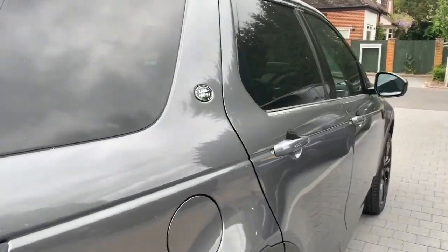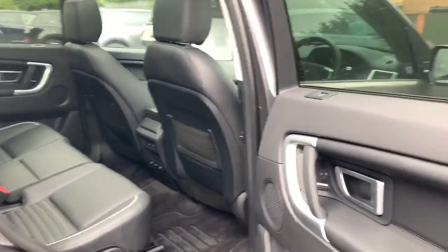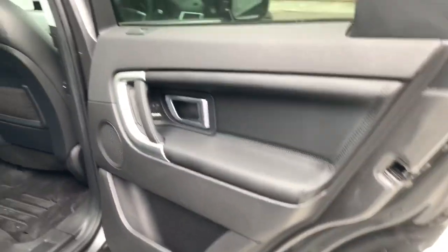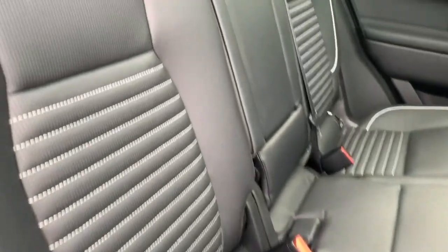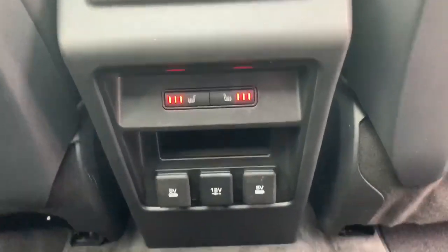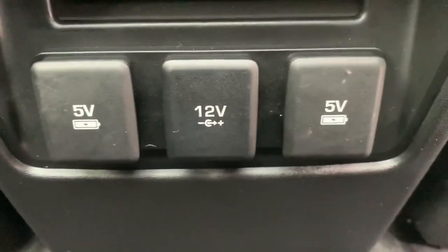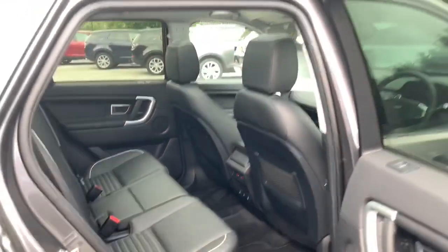Moving around and into the interior of the vehicle, you'll see this car has been finished with the Ebony Windsor leather and ivory piping, all in fantastic condition. You even have heated outer rear seats, as well as charging facilities — two five-volt and one 12-volt — for the rearmost passengers. Most impressively, you have the full-length glass panoramic roof with a fully opaque blind which can cover it off.